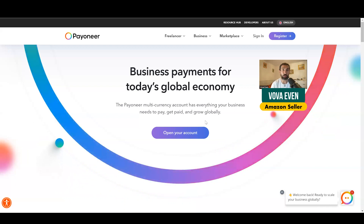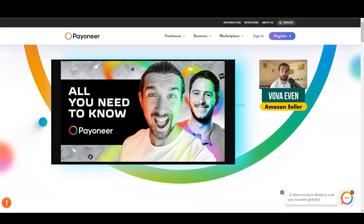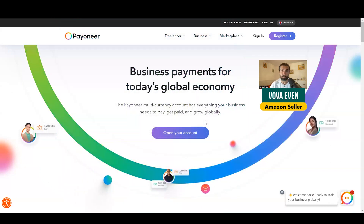Plus, there are two cool videos to watch. The first one is a Payoneer review of myself, Vova Even, a seller on Amazon — great to meet you along with guys from Payoneer at their headquarters in Israel. The second video is about Payoneer Capital Advance, which is an offer that can help you grow your business. I've used it myself, and the video explains what this offer is about.